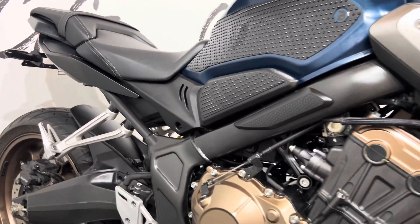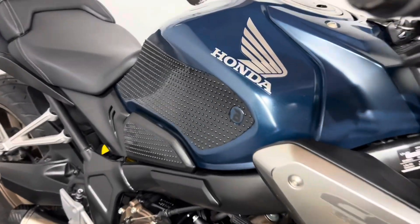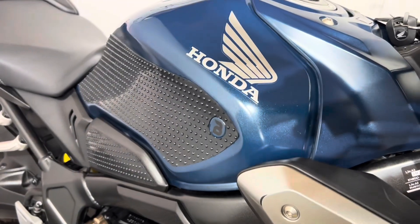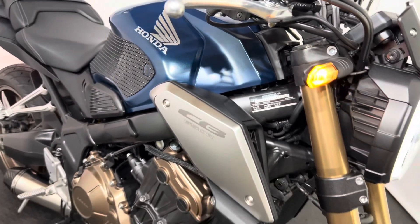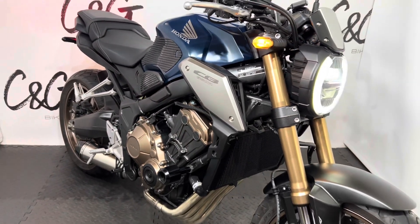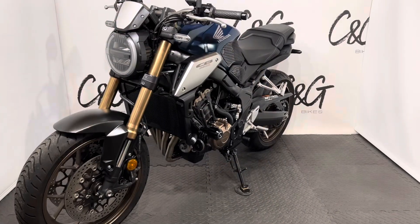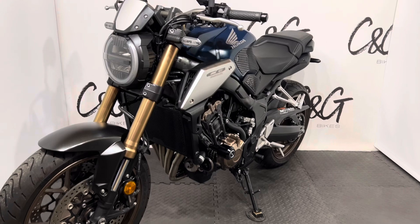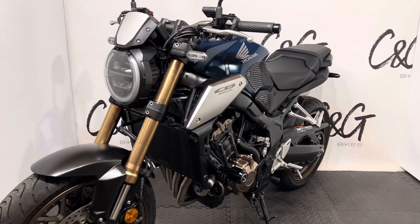What I'll do now is turn the bike around and show you the other side. So here it is, the other side of the bike. Taking you around the bike, again in really lovely condition with a few age-related marks that I will show you.